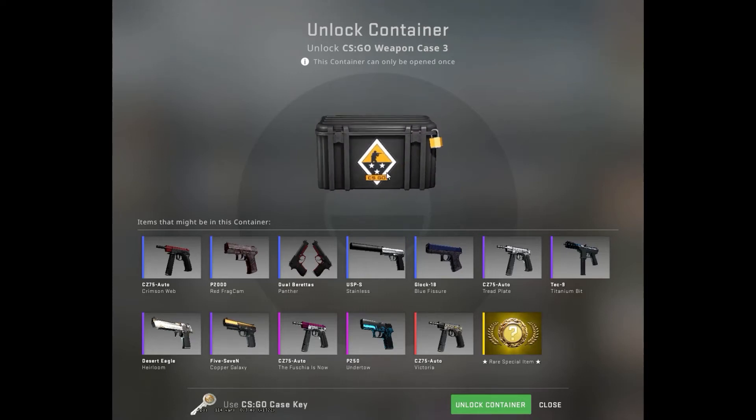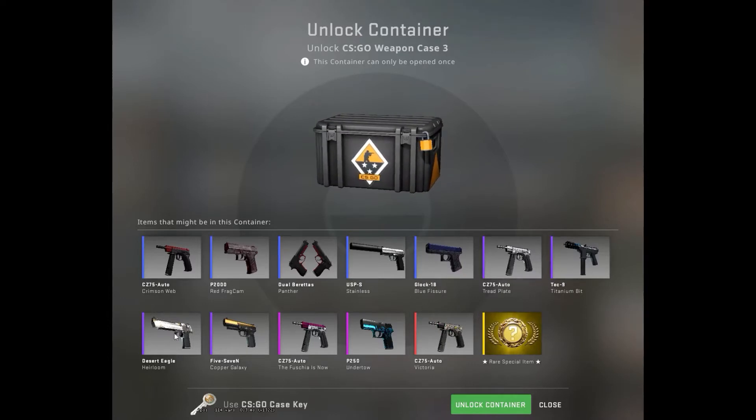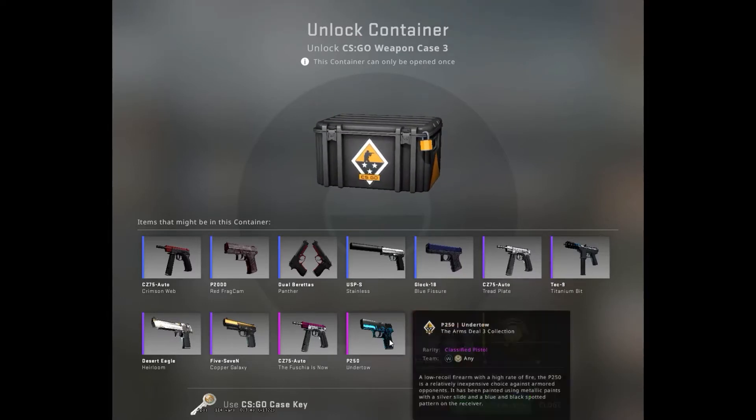You know how we do it guys, another day, another case opening. Today we're opening a weapon case free, hoping to get a USPS stainless if it's a blue, or any of the purples — the pinks would be super nice.